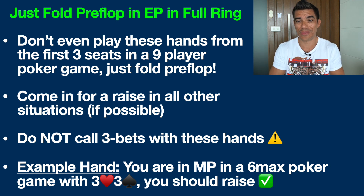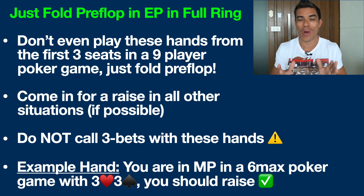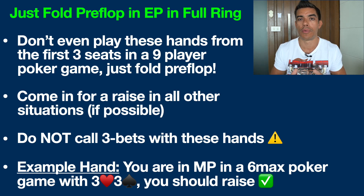One huge thing that you want to avoid with these hands is do not call three-bets. A three-bet situation is where you raise pre-flop and then somebody re-raises you. It doesn't matter if you're in position or out of position — if you raise and somebody re-raises you, you want to fold these hands pre-flop. Don't dig your own grave in poker by calling re-raises pre-flop against a far superior range. This is a great way to light money on fire with these hands.